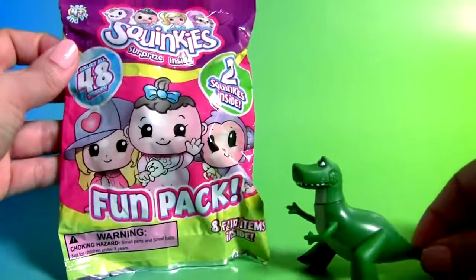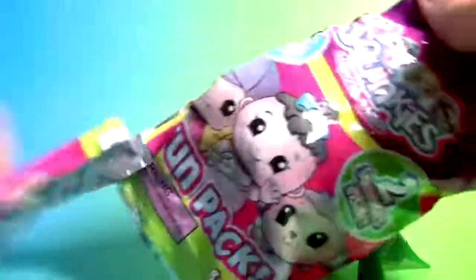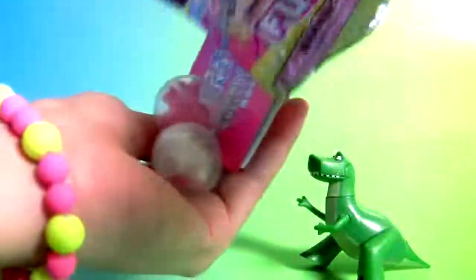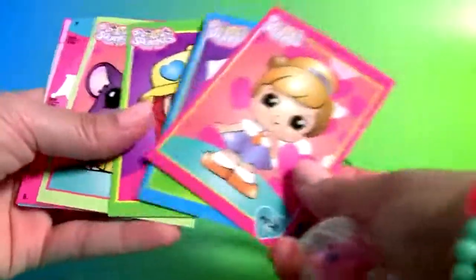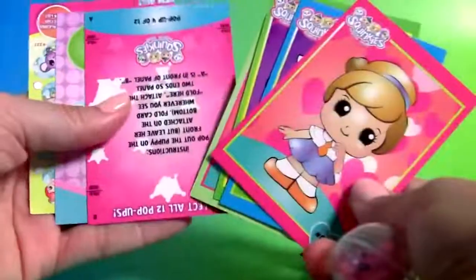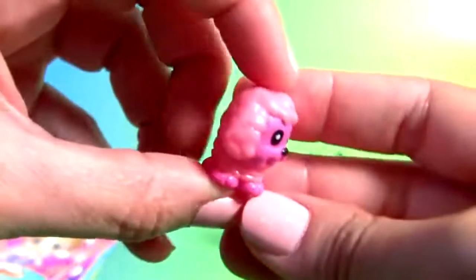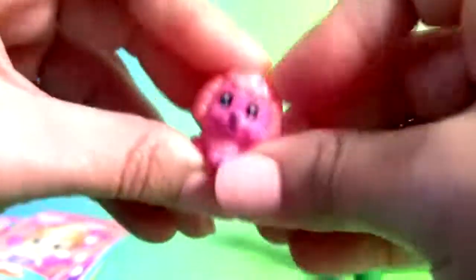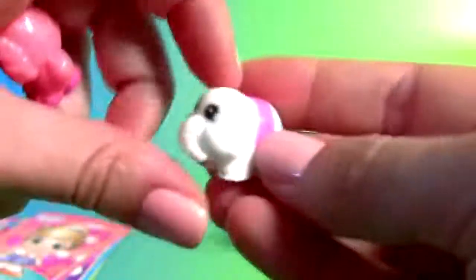Rex and this Squinkies blind bag. Two Squinkies, plus some trading cards. This is a little puppy. And an elephant.